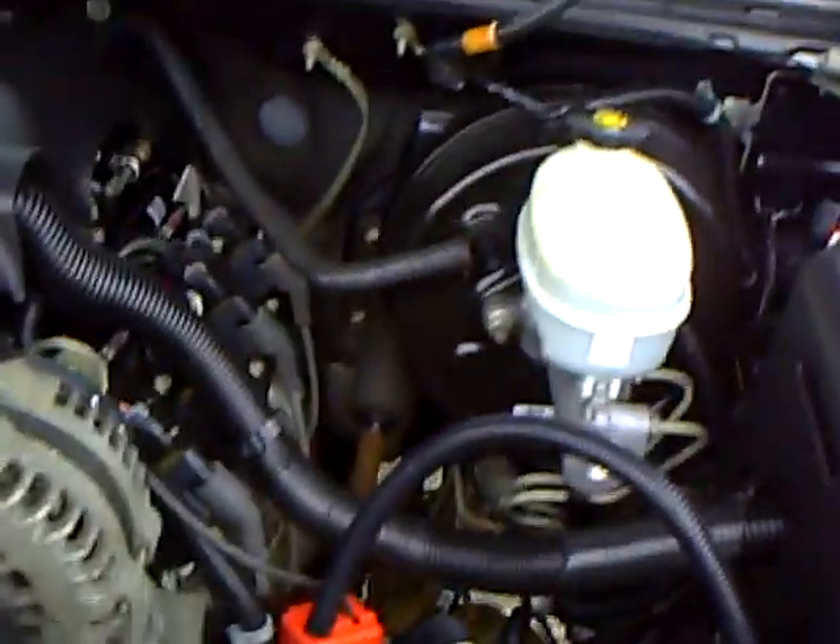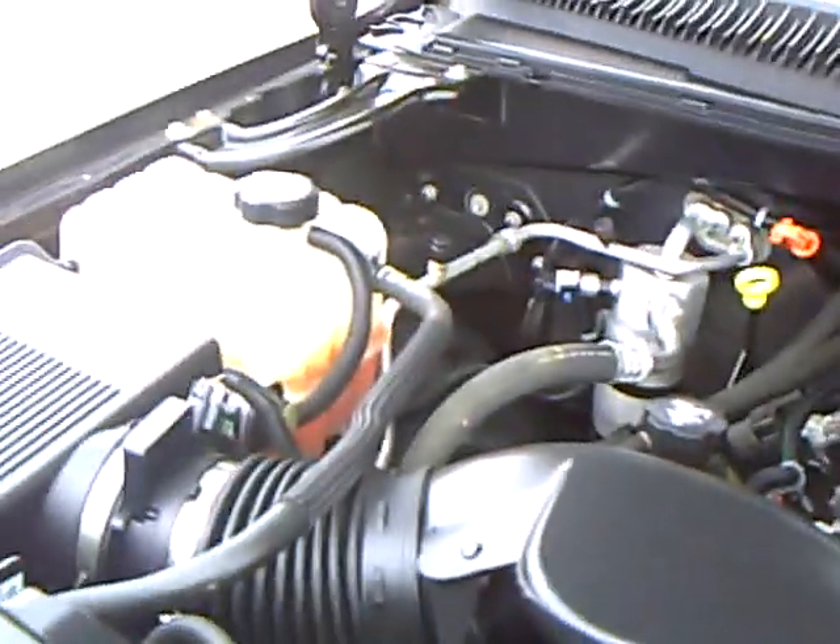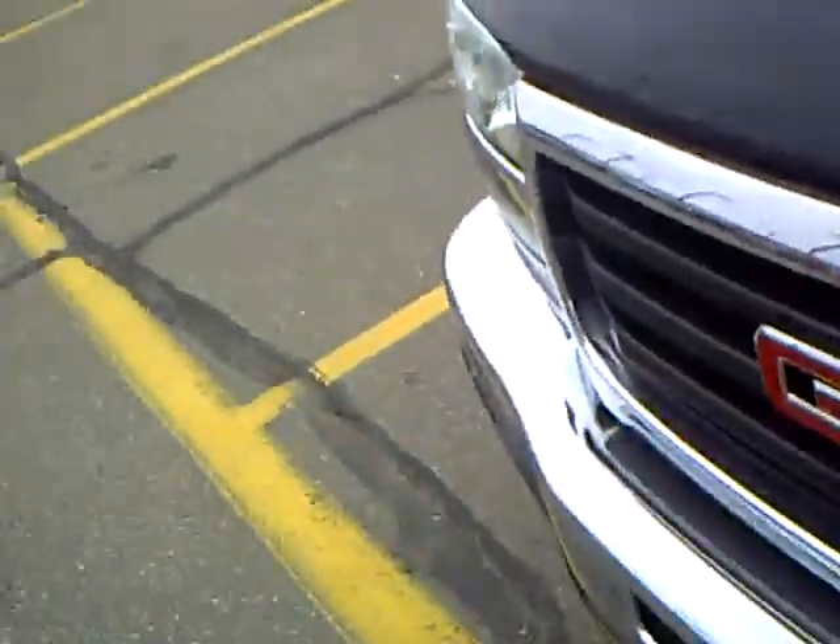Now under the hood, that 5.3 engine makes it so you can tow about 8,500 pounds, so good sturdy capability — 295 horsepower in that year.